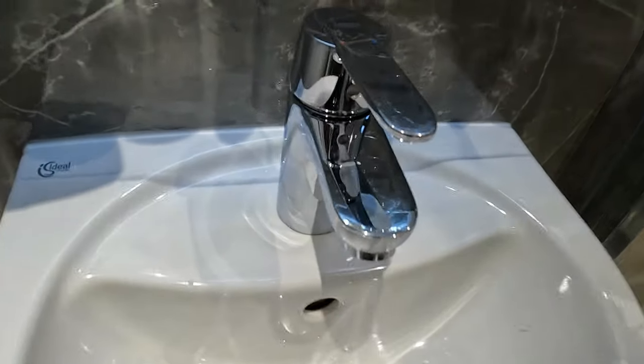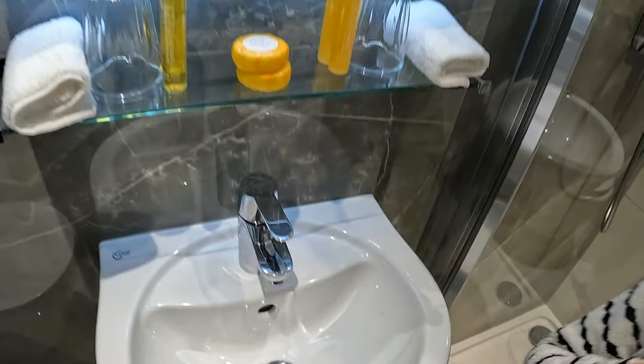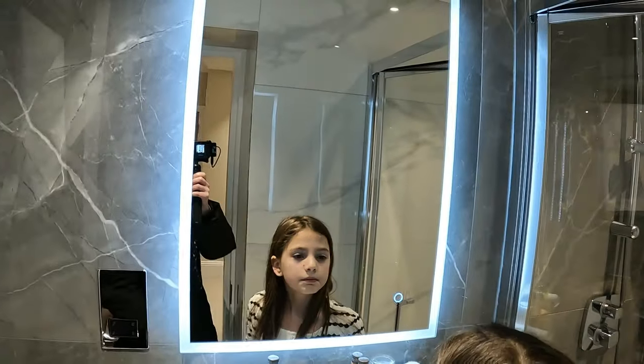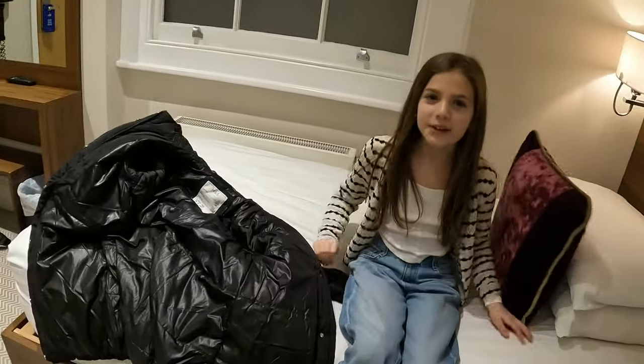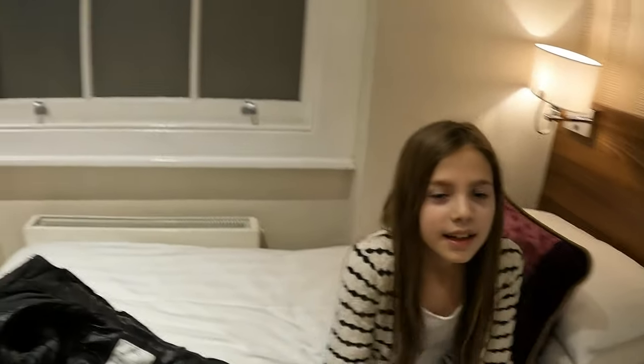It all looks very clean — the tap's nice and shiny, though I just found a little hair. There's a nice light-up mirror, which will be handy for getting ready in the morning. The carpet's nice and very clean. Isla, what's the bed like? Very comfy. Is it soft? Yeah — very nice.